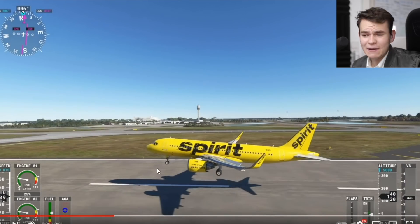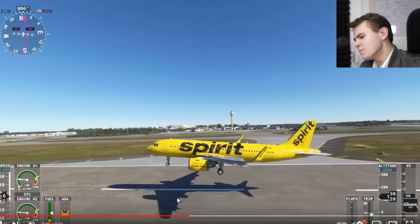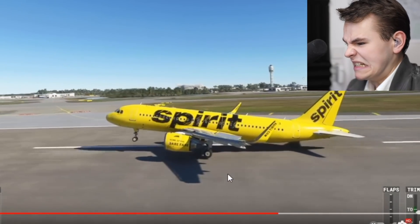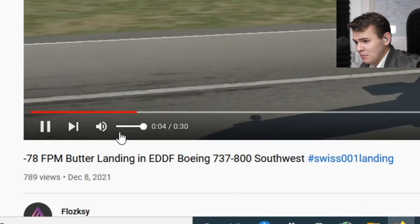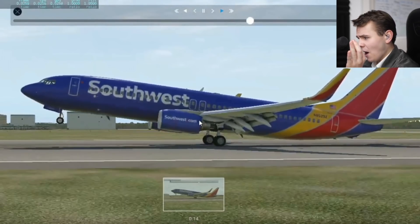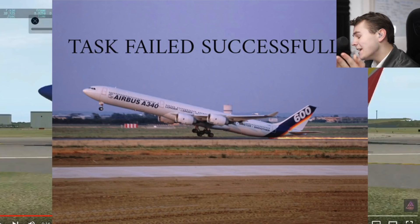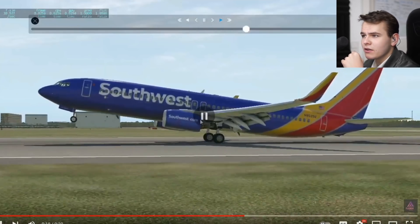What is this one? Landing a Spirit A320 — Spirit is pretty much the Americanized version of Ryanair, but yellow. I like the yellow design but Spirit is still Spirit. We've got a landing done at 78 feet per minute. Very weird touchdown — so close to a tail strike that if you were in an A321 or a 757 you'd be dead now. But that's fine, I like this one.